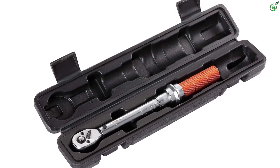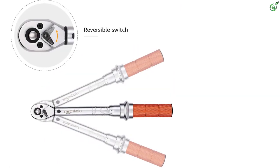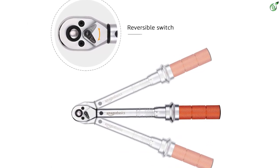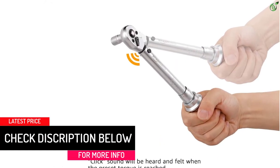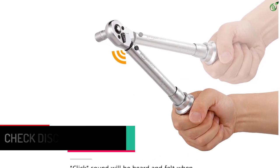When combined with its heat-treated chromium molybdenum steel alloy construction, you can expect this torque wrench to last for a long time. It even uses a corrosion-resistant coating. One of the best things about this torque wrench is that you get a high plus or minus 3% accuracy, making it highly useful for precise applications where lower accuracy can result in various issues.